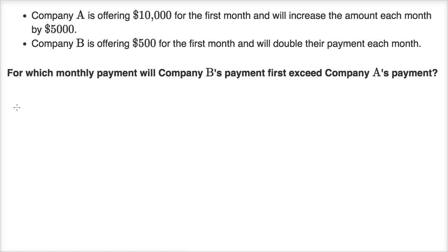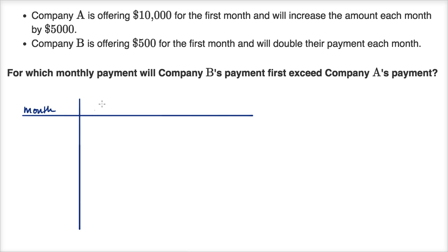Let's work this out together. Let me set up a table. The first column is month, the second column is how much Company A is going to pay, and the third column is how much Company B is going to pay. Company A is offering $10,000 for the first month, and Company B is offering $500 for the first month.